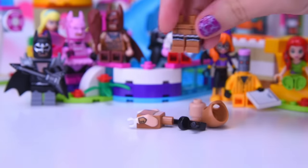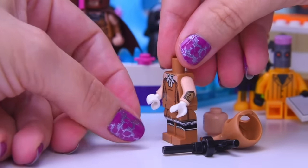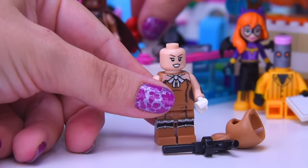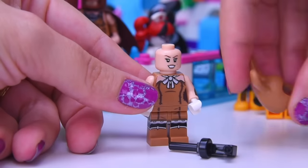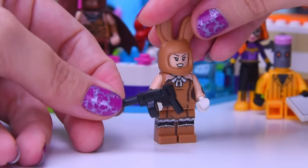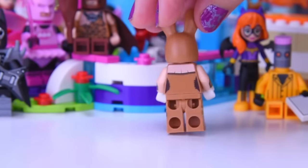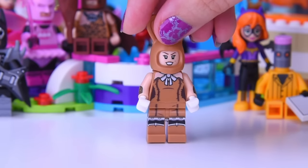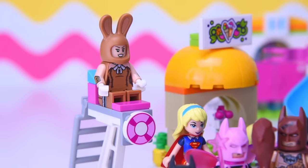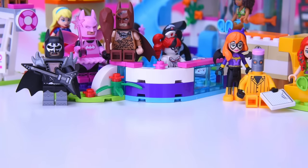We've got a whole heap of brown. She looks like she's escaped from the saloon in the music hall days. This here is March Harriet — and look, bunny ears! She's dressed as a bunny with a machine gun. We don't need that at the pool, so we'll put that away. Maybe she can be the lifeguard today. I love those bunny ears — so cool, I'm going to make good use of them another time.